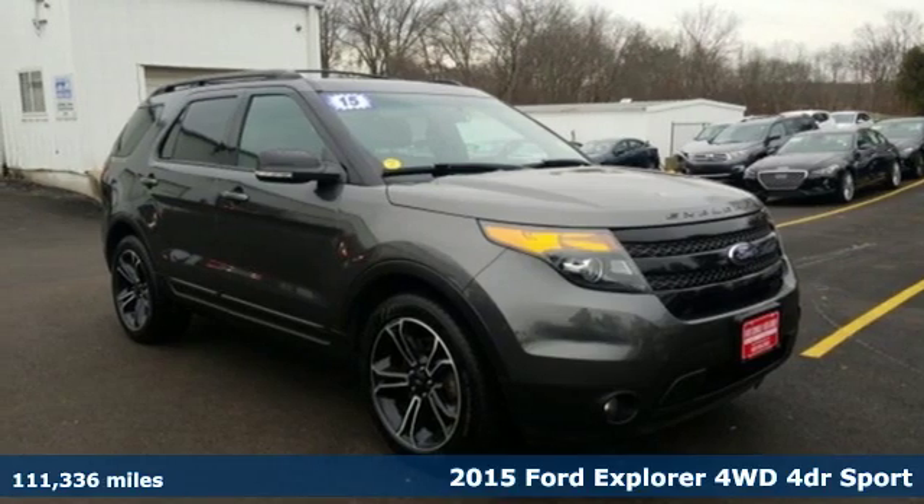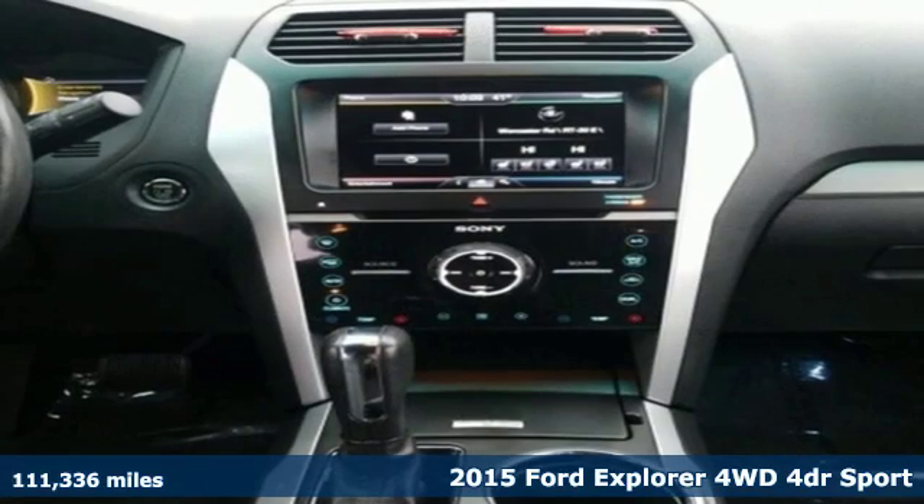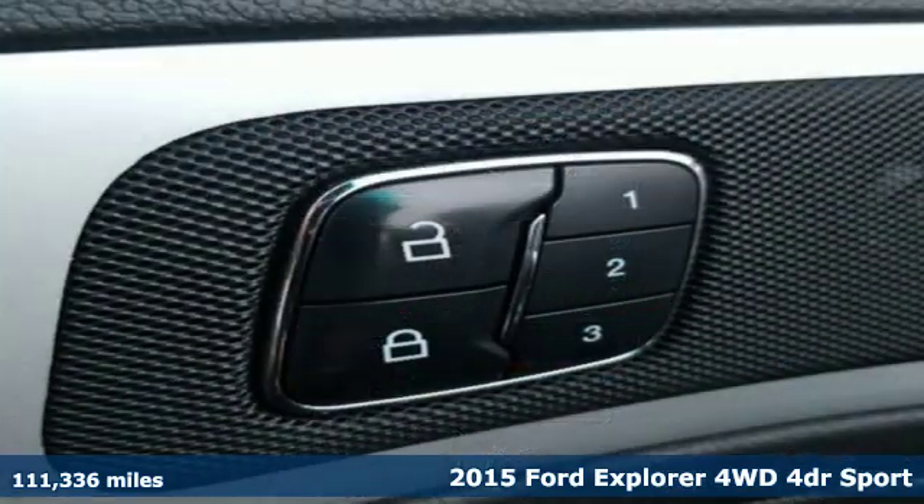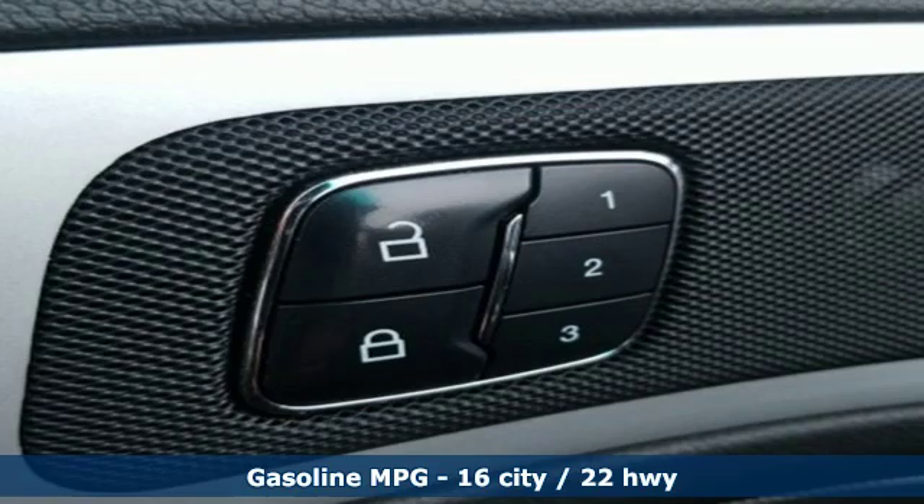Here's a 2015 Ford Explorer. The adventure starts where the pavement stops in this capable SUV. And get ready for an impressive combination of features.